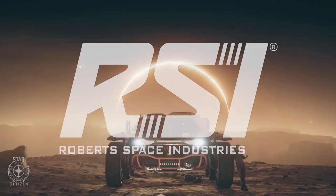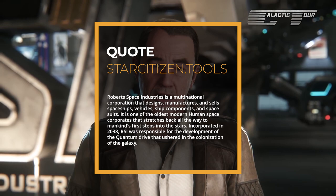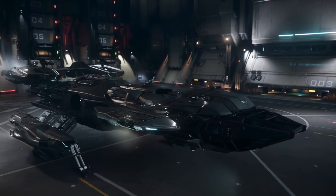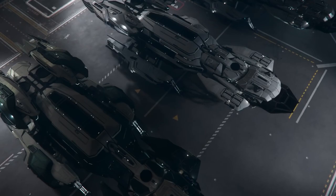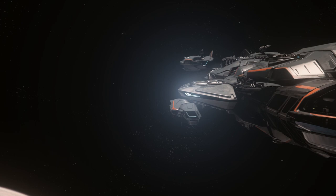The Constellation Aquila is the exploration variant of the Constellation manufactured by Robert Space Industries. RSI is a multinational corporation that designs, manufactures and sells spaceships, vehicles, ship components and space suits. It is one of the oldest modern human space corporations, stretching all the way back to mankind's first step into the stars. The Aquila is one of four Constellation variants — the Andromeda, Taurus and Phoenix are also available, with reviews on those coming soon.